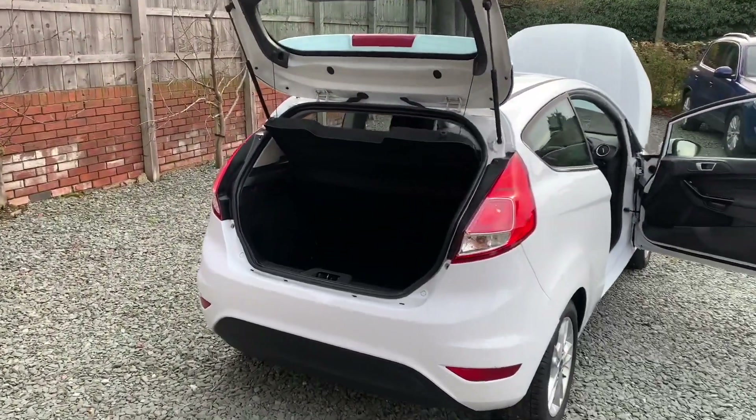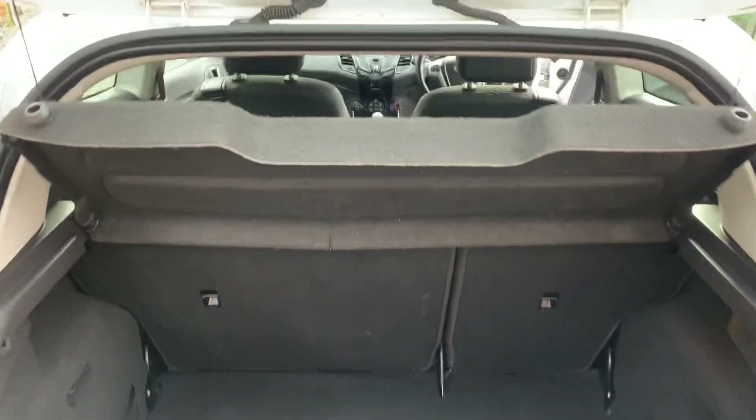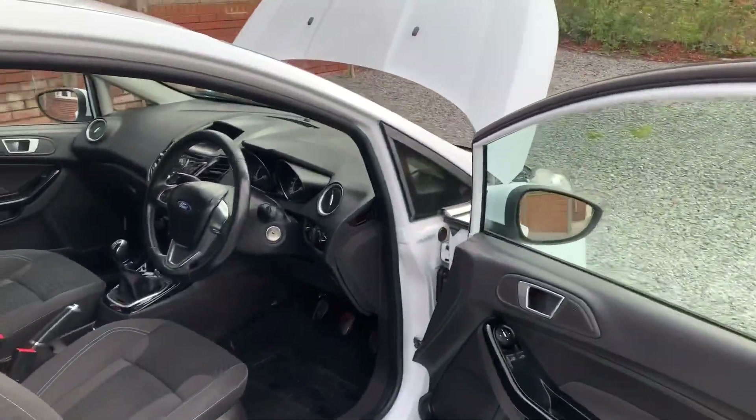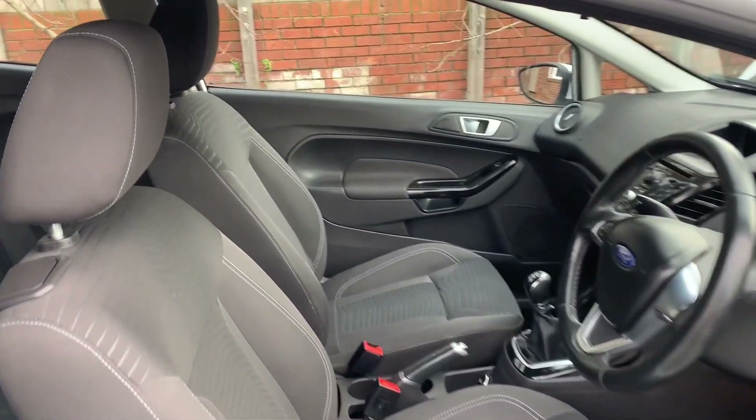Right, let's have a little look inside. Clean and tidy boot area, parcel shelf present, as is a spare wheel and tools. It's in lovely condition inside — just been freshly valeted actually.